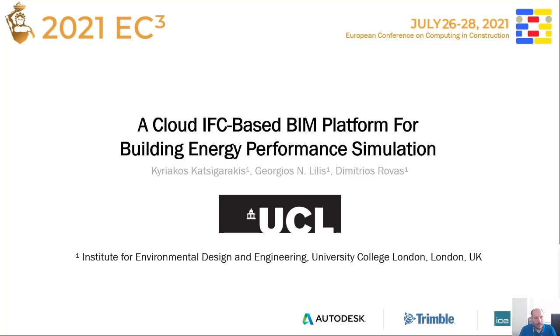Hello, my name is Kyriakos Katsigarakis. I am a research fellow in BIM Platforms and Data Integration at the Institute for Environmental Design and Engineering at University College London. This presentation is to talk about a cloud-based BIM platform that we are developing as part of the EU project BIMER.